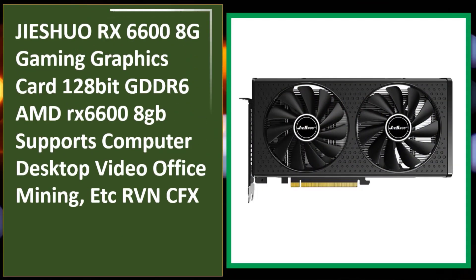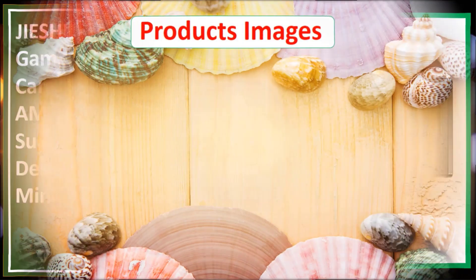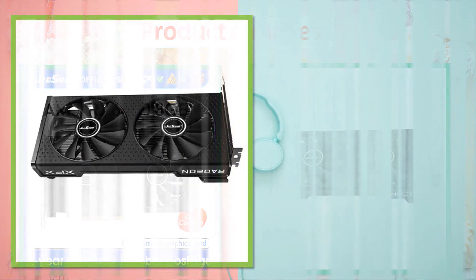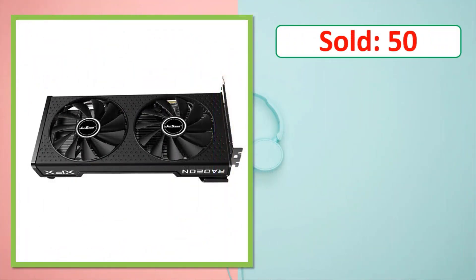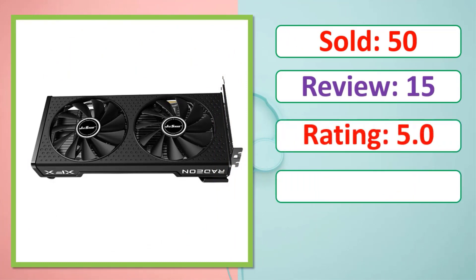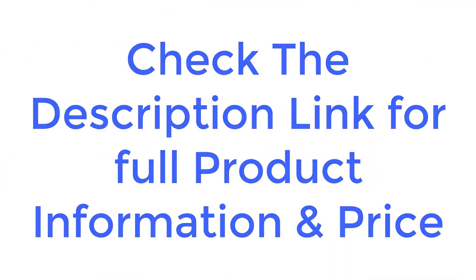At number five: the Jishore RX 6600 8GB gaming graphics card, 128-bit GDDR6, AMD RX 6600 8GB, supports computer desktop. Check the description link for full product information and price.